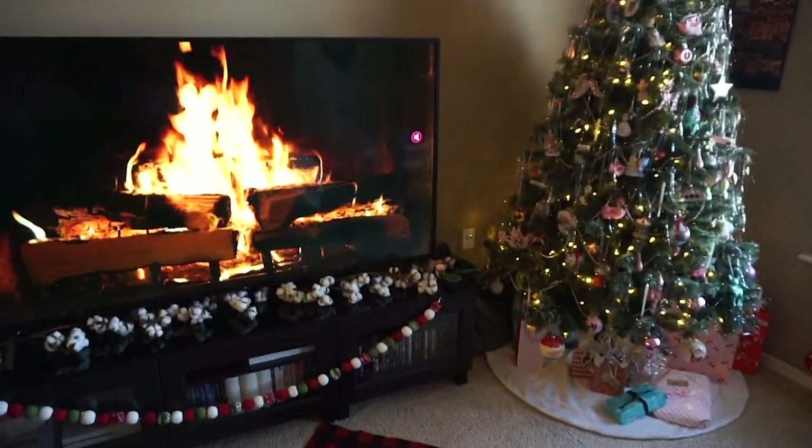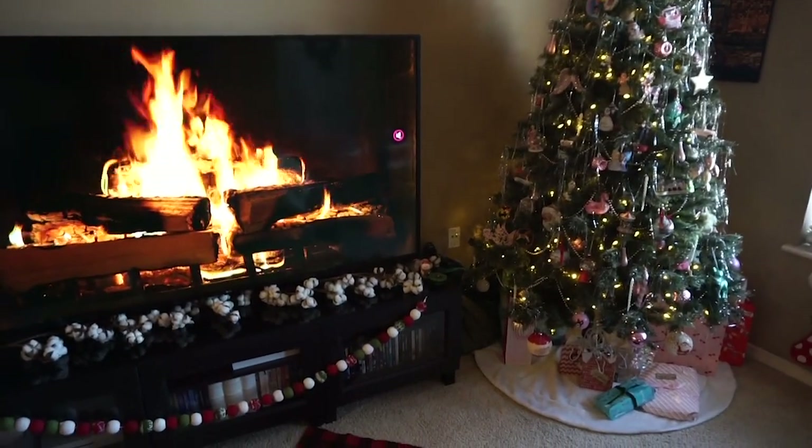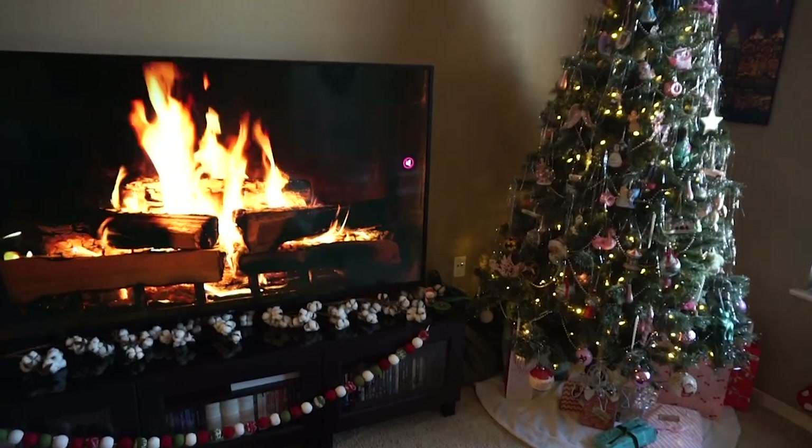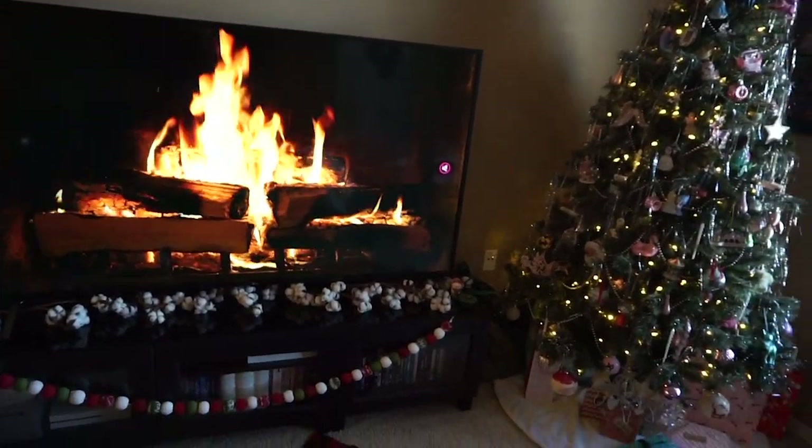I know it's silly because we have this jumbo TV, but I'm actually just using that for ambiance. So you can put a fireplace on the TV, or if you go on YouTube and look up Christmas ambiance, Halloween ambiance, whatever the occasion is, you will find great options.